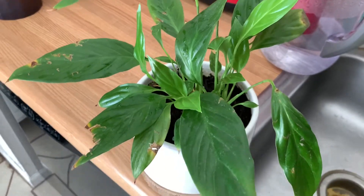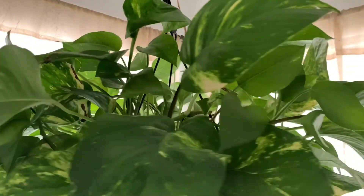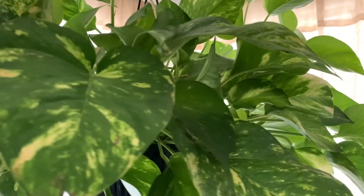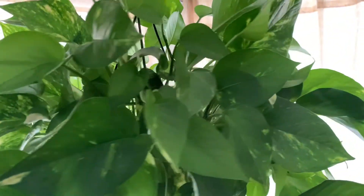Those are my plants — I really hope you enjoyed looking at them. Remember to water your plants, guys. Take your vitamins, hydrate yourself, and I hope you have a good rest of your day. Goodbye.